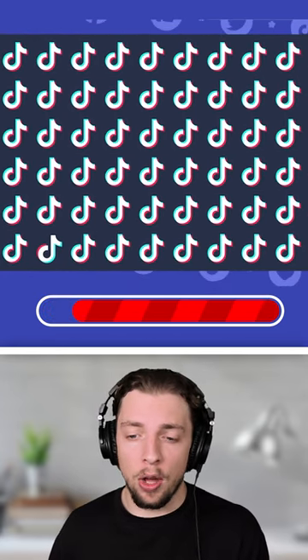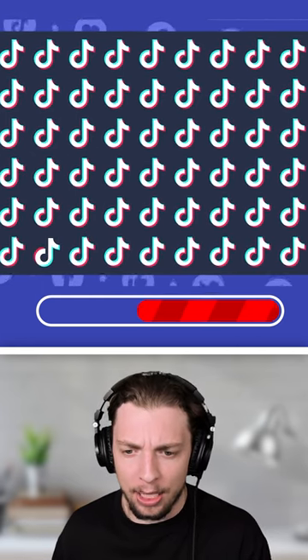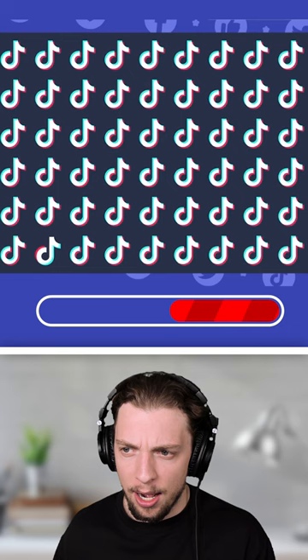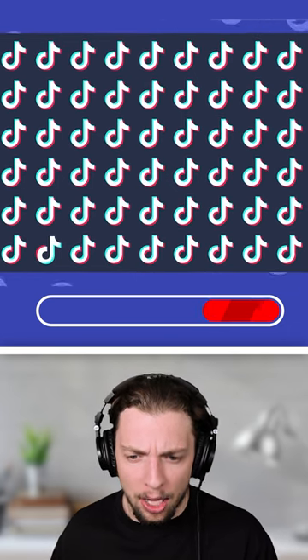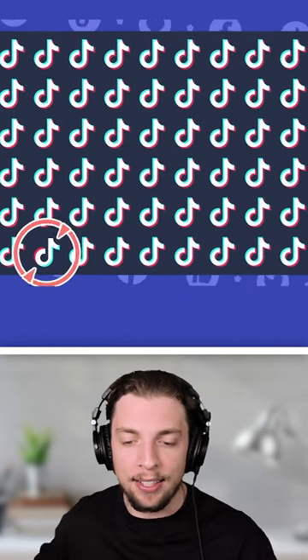Next up, we have some TikTok logos. These all look completely identical to me. I'm scanning up and down. On the bottom row, the colors look a little bit different on that one, I think. Yes, that's correct.